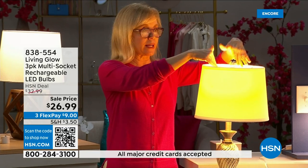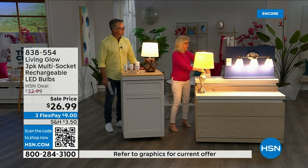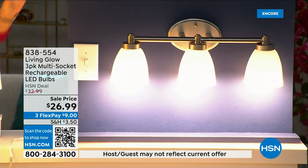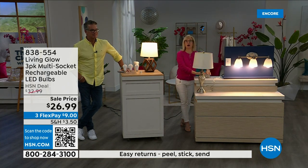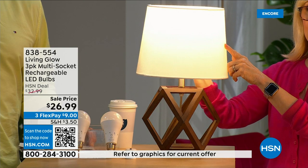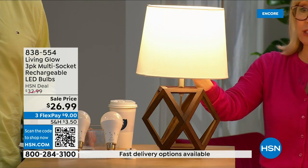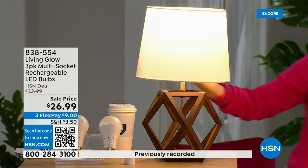Here's a regular LED bulb versus the Living Glow — notice they're in a multi-socket. Power goes out: regular bulb goes off, Living Glow comes on. You have battery backup for up to six hours. What's brand new: this bulb has a little switch — soft daylight versus daylight — in one bulb. Typically you'd have to choose between a soft or daylight bulb, but now you get both with one.